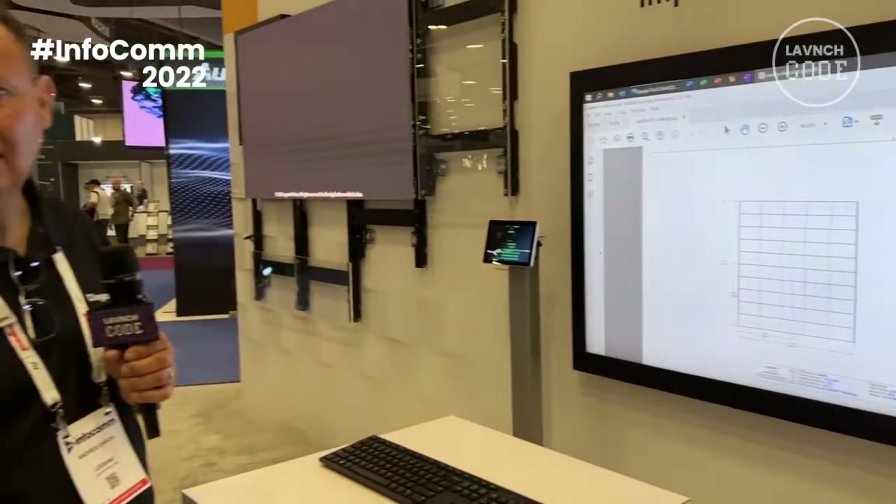For more information, please go to legrandav.com. Thank you for today.